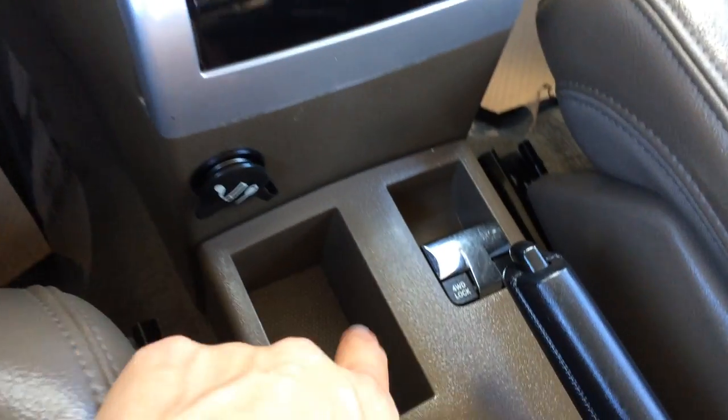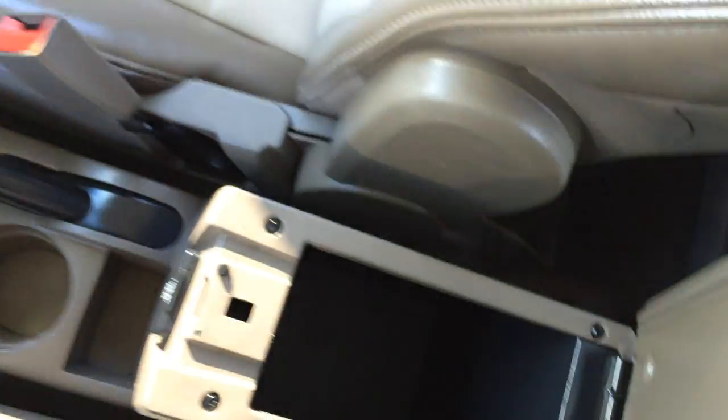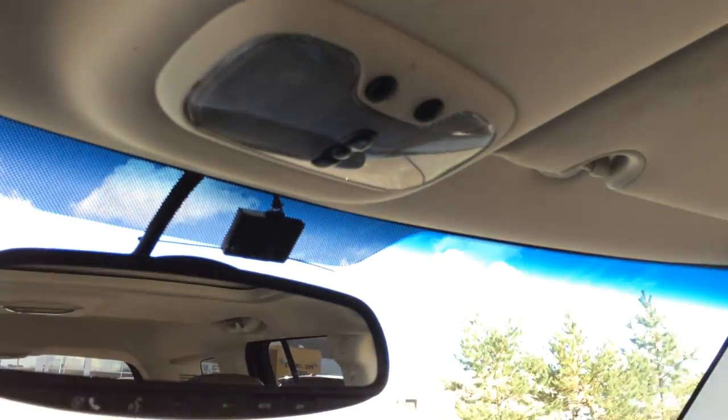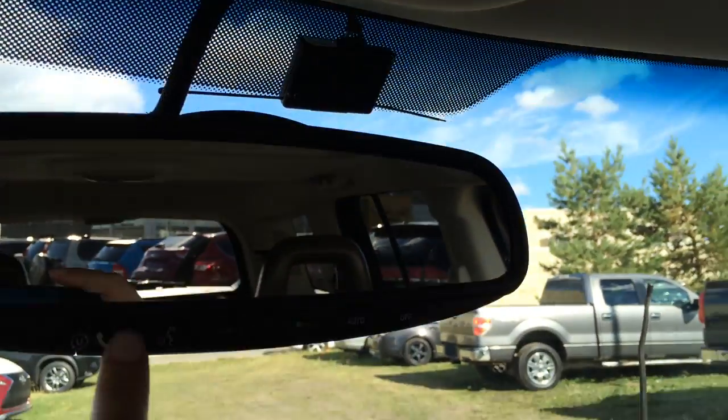Power outlets. Four-wheel lock. Your e-brake. Storage underneath your armrest — you can lift it up and there's more storage. Power plug-in. Power tilt and sliding sunroof with sunshade. Overhead you have three integrated garage door openers and an auto-dimming rear view mirror. The Bluetooth is housed up here.